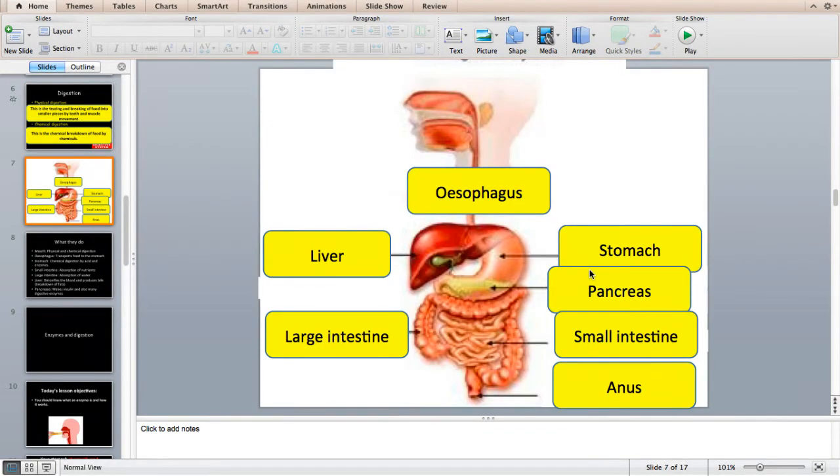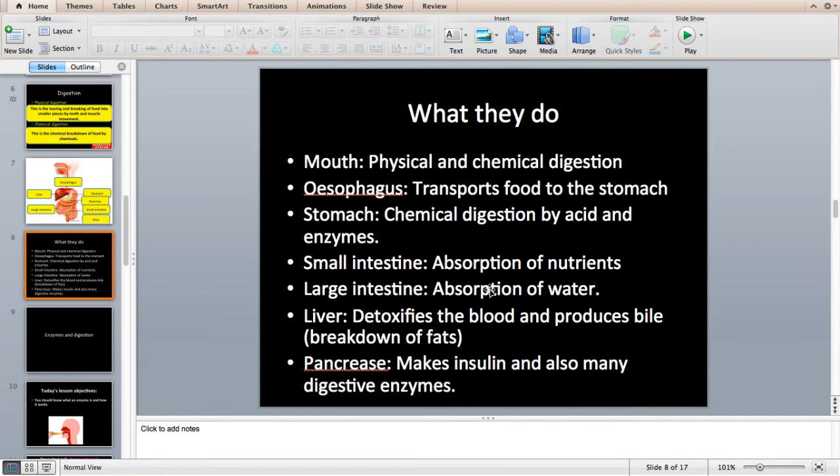The digestive system looks really complex, but essentially it is a long pipe that goes from your mouth to your anus, all coiled up so it fits in our body. It starts with your oesophagus — your food pipe — connected to your stomach, which is then connected to your small intestines, then your large intestines, and finally your rectum and anus where you store waste. A huge amount has to happen from mouth to anus to absorb as many nutrients as possible. Two external organs are also really important: the liver and the pancreas.